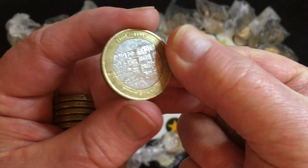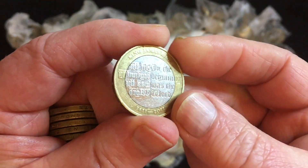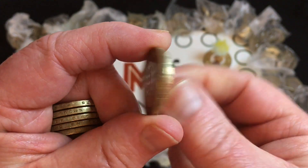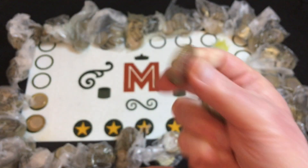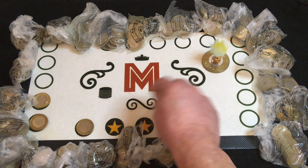Oh, hang on a minute — I'll come back to that. I've got another King James Bible! That's two in a row, believe it or not. The mintage is 975,000.